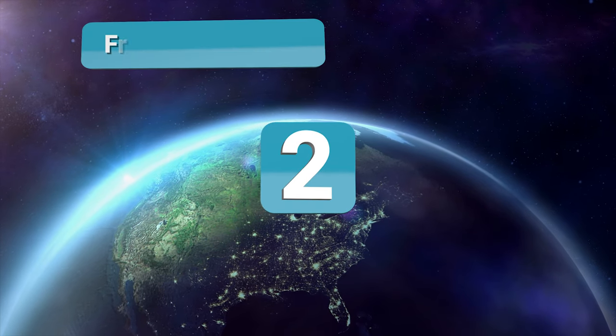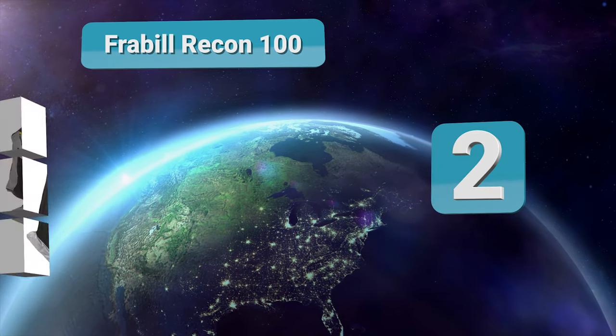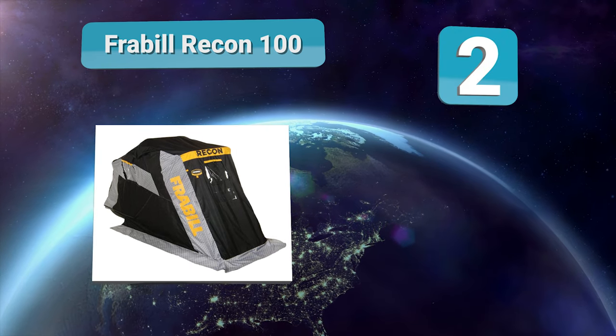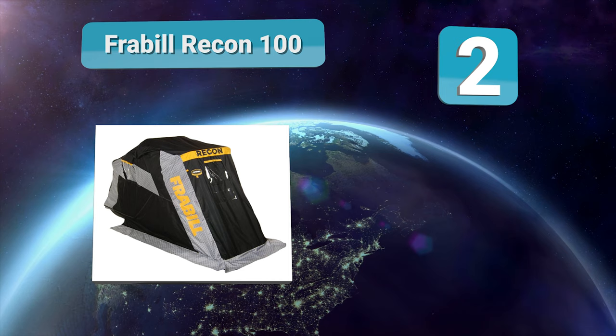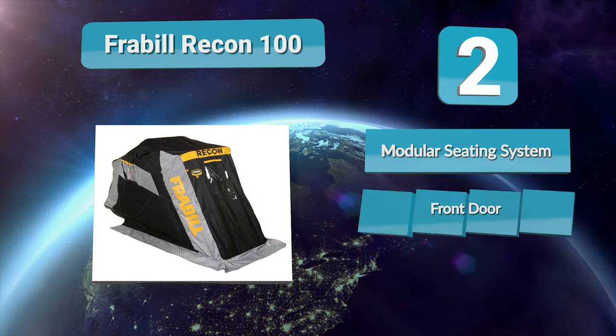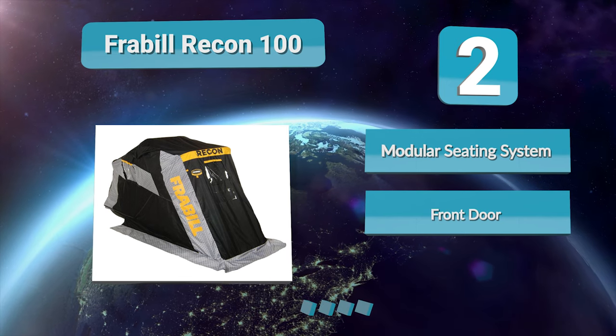Number 2: Fraubel Recon 100. For those who are tired of towing a heavy fishing shelter, you may want to take a closer look at the Fraubel Recon 100 ice fishing shelter. At 40 pounds, it is the lightest shelter in its class, and also contains several other details that are worth exploring.